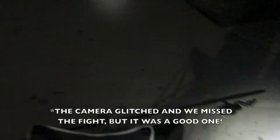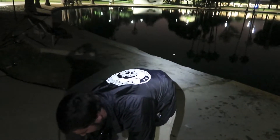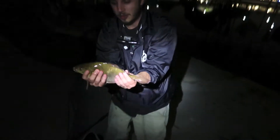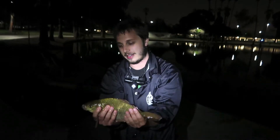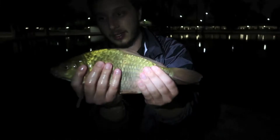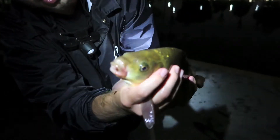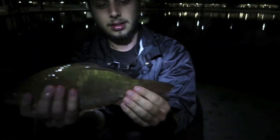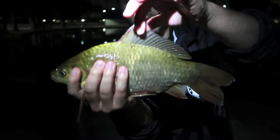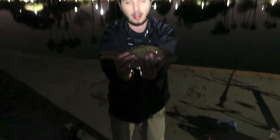All right guys, so we just got this crucian carp. We didn't record the catch so we've got to redo the presentation here, but this is a nice crucian - this is a pretty rare catch. You can tell it's a crucian carp because there are no barbels, no whiskers on it. Look at that big old tail and big old top fin.